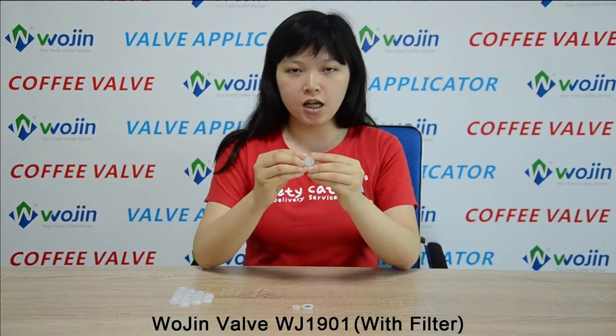As you can see, its texture is great and its material is transparent. Our one-way valve is made from HDPE, which is 100% imported from Europe and the US with high quality.